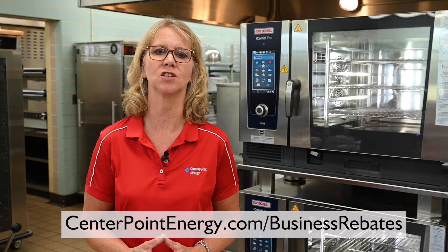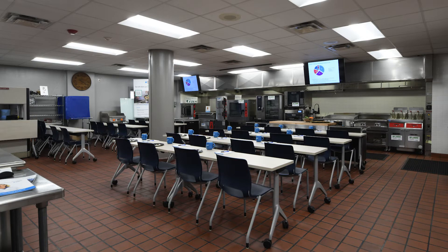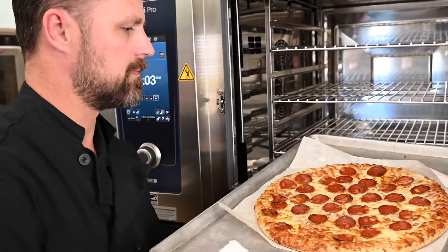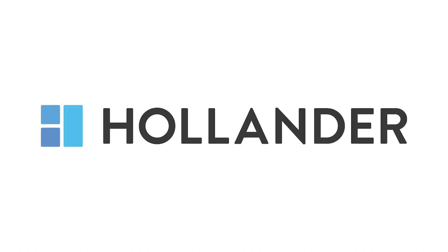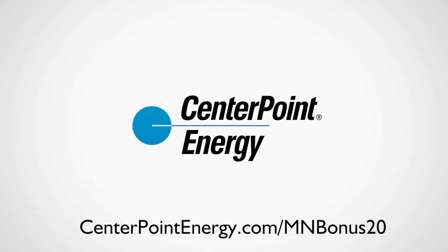Learn more about all of our money-saving rebates for your school or business at centerpointenergy.com/businessrebates. And if you like a good field trip, I love company at the Centerpoint Energy Food Service Learning Center — so consider adding a trip to the Center to try before you buy or test the new Rational iCombi Pro. Add a new Rational iCombi Pro and a Centerpoint Energy rebate to your commercial kitchen and fall in love with this recipe for quality and savings. Learn more at centerpointenergy.com/mnbonus20.